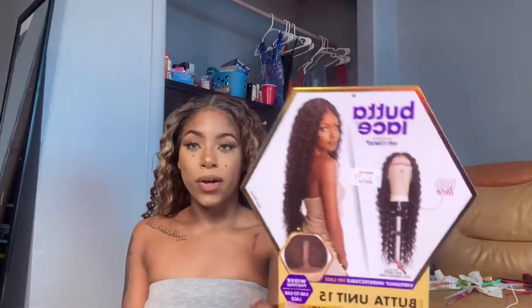Hey buddies, welcome back to my channel! Today I have a wig review of this hair right here — this is the Butter Lace, wet lace, okay. I'm going to be showing you guys the specs of this hair. This is the Butter Lace unit by Sensationelle, specifically the Butter Lace Unit 15, in the color balayage caramel.